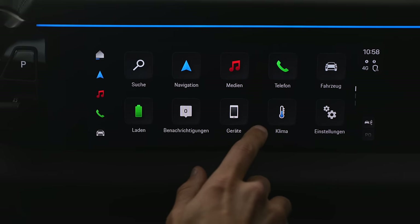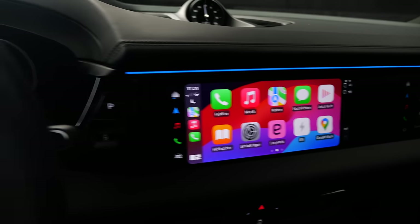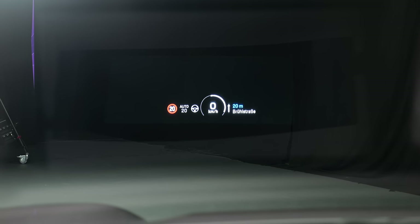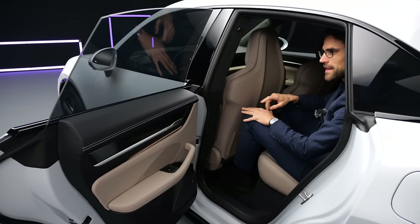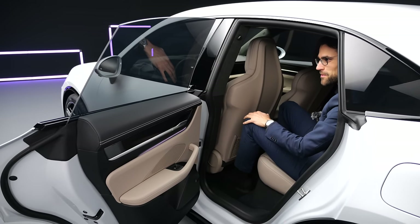Apple CarPlay or Android Auto is available as the phone connection. Apple CarPlay integration looks like this, and when you have Apple Maps active then you can also see something of that here in the digital instruments and even something in the head-up display.